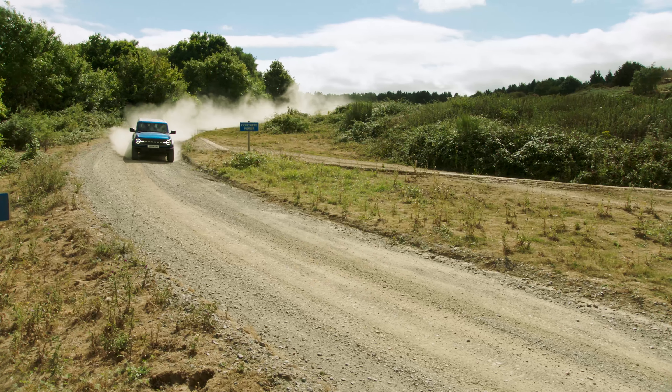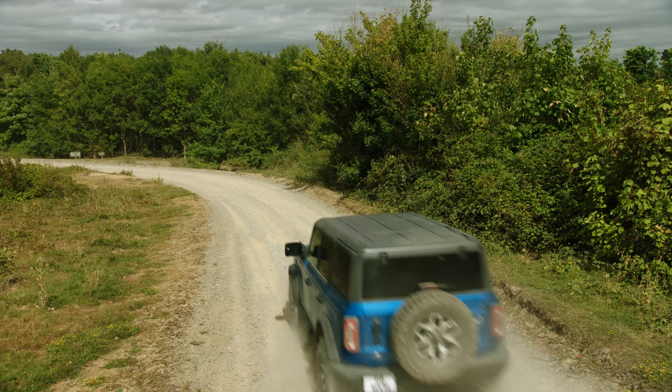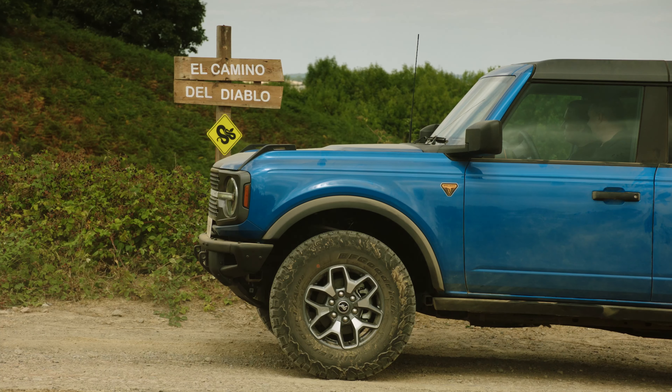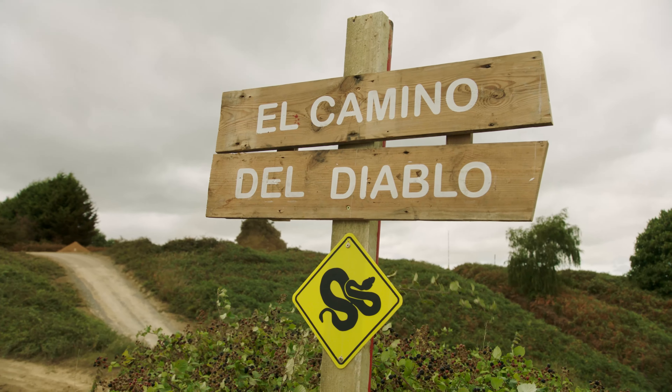So tell me about this next challenge then Paul, I'm intrigued. I reckon we need the Baja mode for this one — this is going to be quick. Baja is a reference to the Baja 1000, to the Bronco 1, the Baja 1069. We've got a Baja mode and it's going to set us up for sand and speed on this next section, El Camino del Diablo. Like the desert where it's hot. I think I'm going to have to take my jacket off. Well, we can take the roof off and take the doors off. We're going to strip this vehicle right back. It's going to be wild.